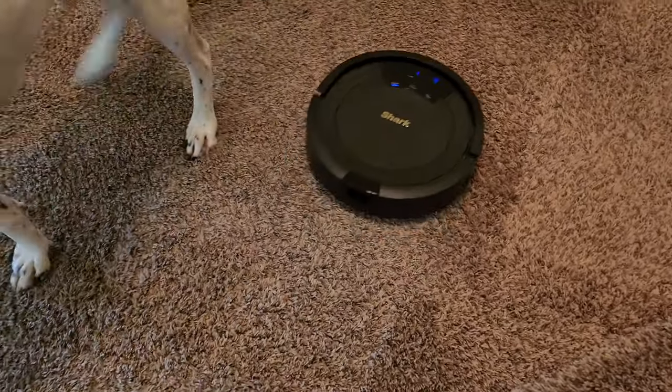Oh, watch out! Oh, that was close! It almost got you! It really is just nice to have a robot in the house. I just walk upstairs, walk into the room, and it's clean.